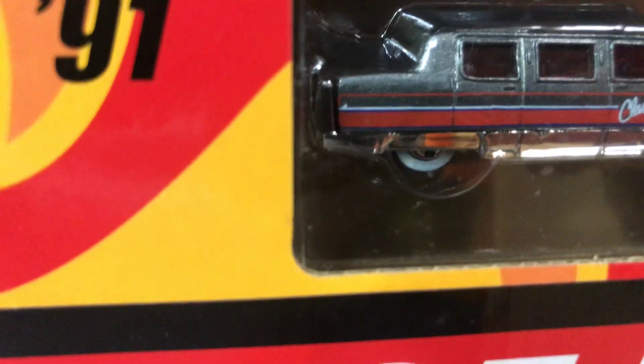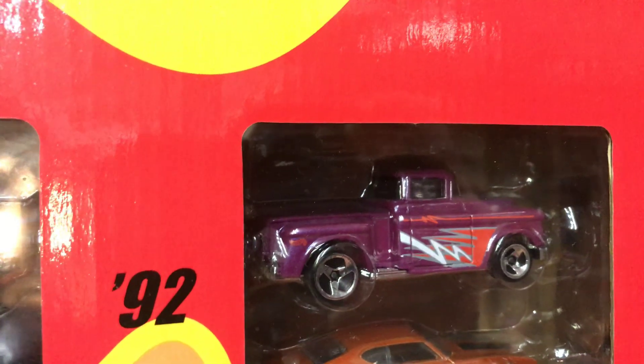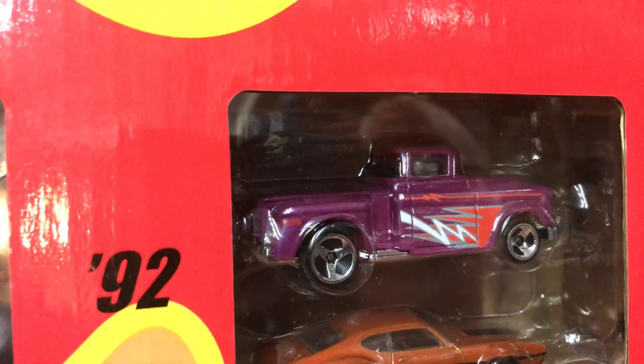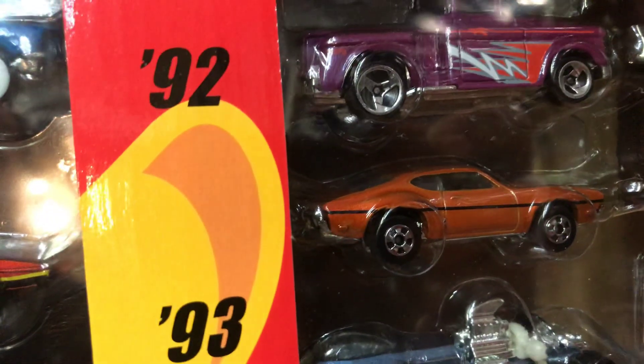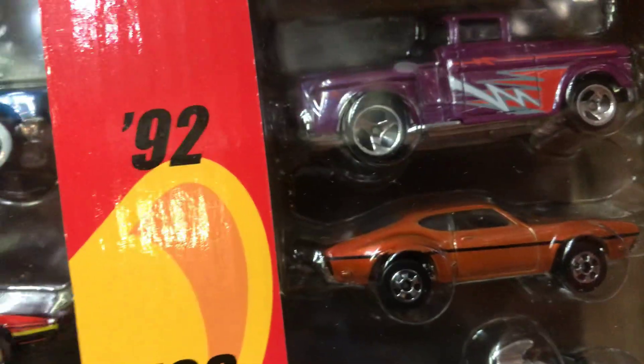For 1991 we have the Limousine, pretty cool, gray with some red lines on the side and white walls. Moving to the next row — for 1992 we have the 56 Flashsider, and for 1993 we have the Olds 442 W-30, kind of like an orange color.